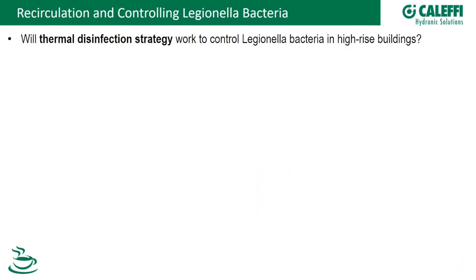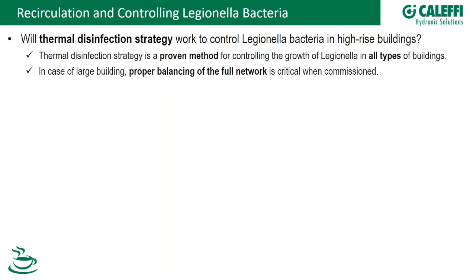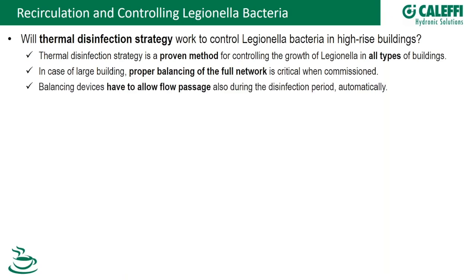Thermal disinfection for Legionella control is obviously a huge topic. Elevating temperature is a proven method that works in any building, from a small senior living center to a 90-story high rise. The larger the building, the more critical proper balancing becomes, because balancing minimizes stagnation. When elevating temperature during a disinfection cycle, balancing valves must be able to bypass that high-temperature flow.